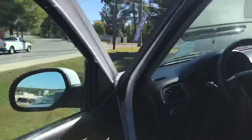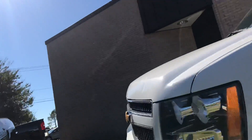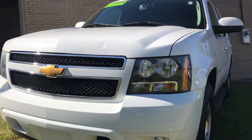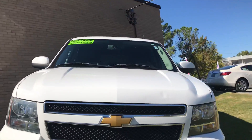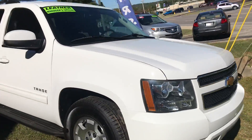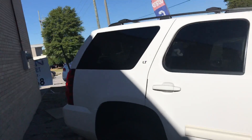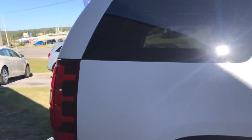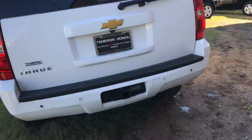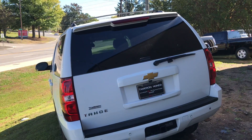Let me walk around a little more for you. Very clean. It's got your trailer hitch on it as well.